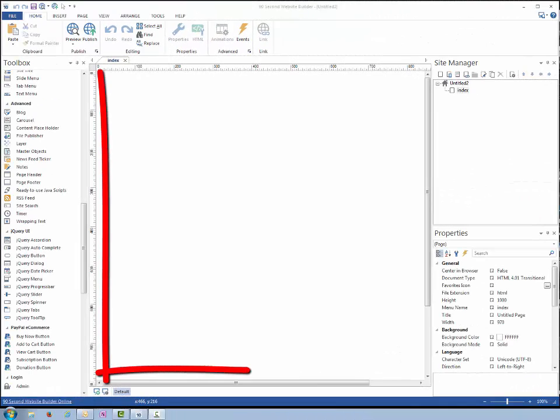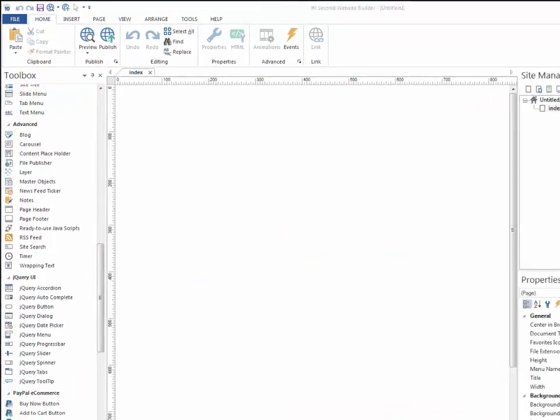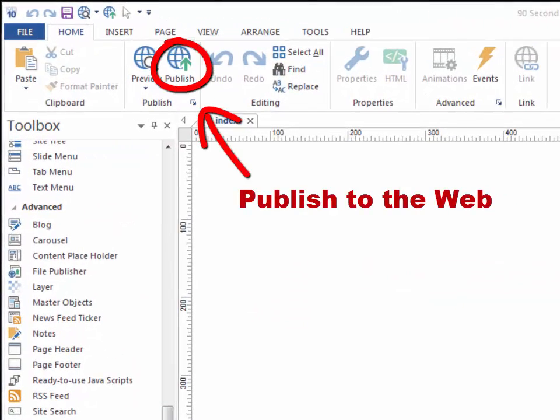Our video tutorial library shows you how simple it is to work with this program to create exactly what you want without having to take a college course in web design.